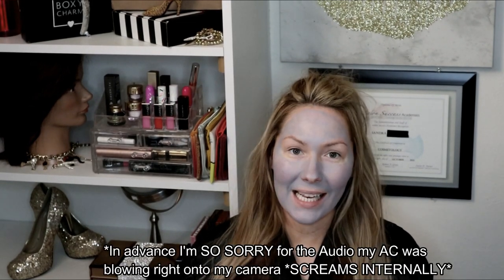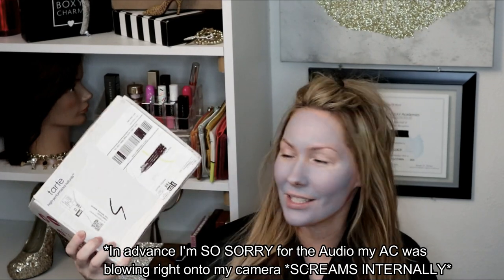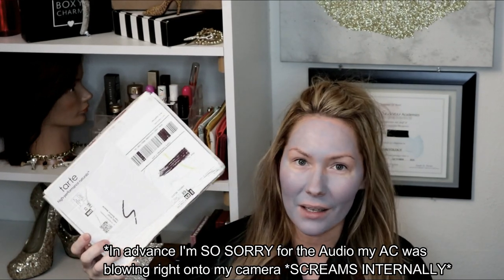Hi guys, welcome back to my channel. If you're new, welcome. Today I'm going to unbox my Tarte Beauty Box — it's a custom beauty box by Tarte.